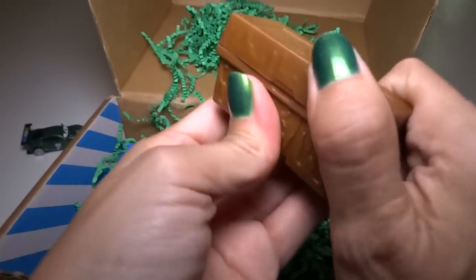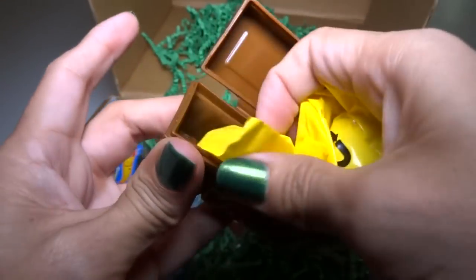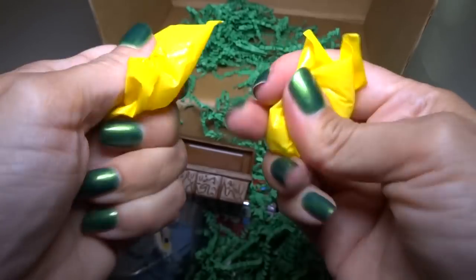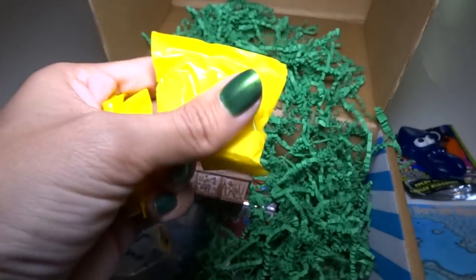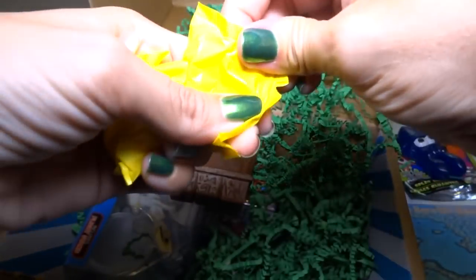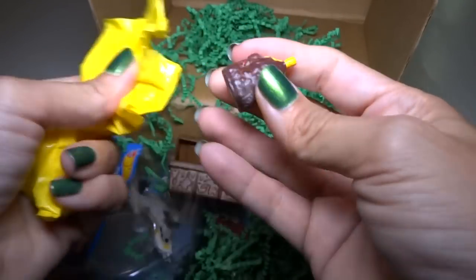I wonder if there are one or two — two! I get two of them. I don't know what they are. This one's squishy — oh, that one might be more rare. I'm going to open this one first because it feels like regular hard plastic. I'm just assuming most of them are hard plastic.